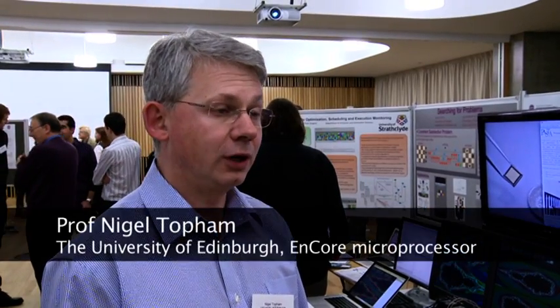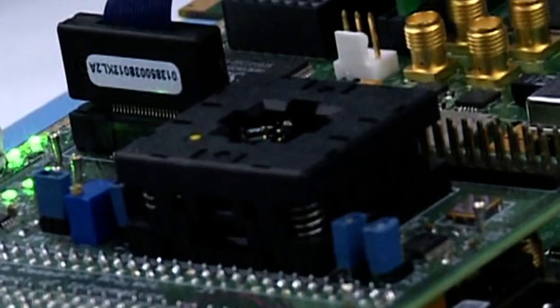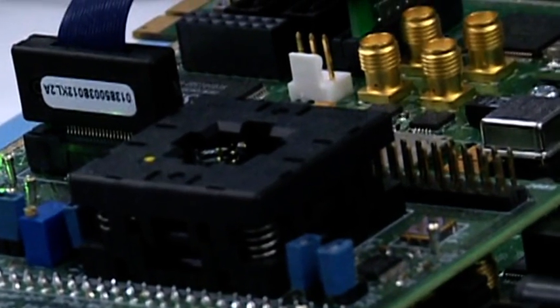Tonight we're showing an implementation of the processor technology we've been developing here in informatics. The research project shows how we can automate the process of generating a very efficient processor for audio playback, such as you might find in an MP3 player. In the commercial world it would be commercially leading, but it's currently an academic project.